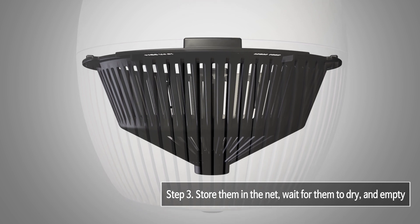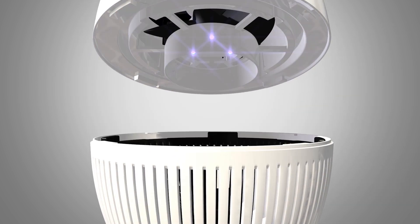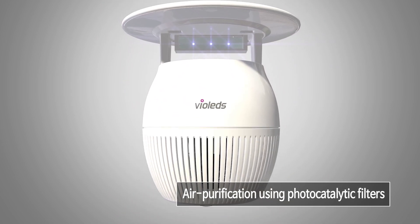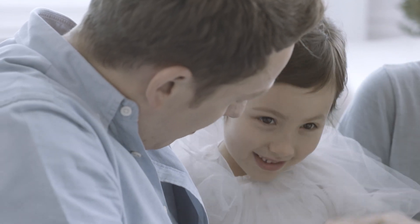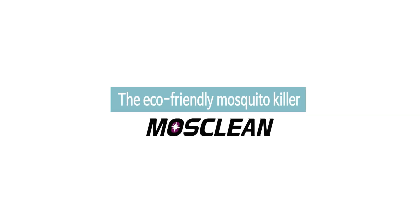Step 3: Trapped mosquitoes are then sent to the storage basket where they are dried naturally, enabling easy and hygienic cleaning. MossClean even comes with an air purification function which uses a photocatalytic filter. You'll be free to relax in your safe and refreshing home. The eco-friendly Mosquito Killer — choose MossClean today!